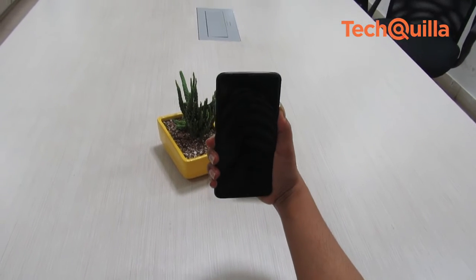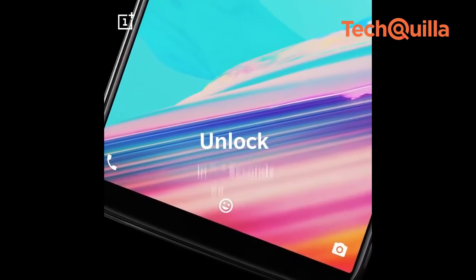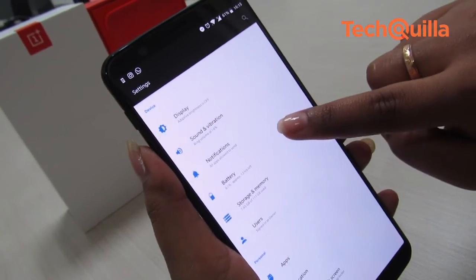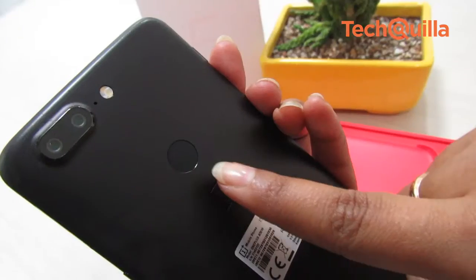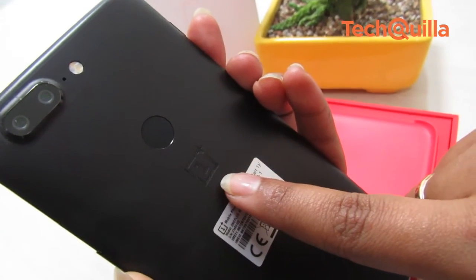OnePlus joins the bandwagon of facial unlocking with this device. The front shooter analyzes over 100 data points to unlock the smartphone. We found this feature to be pretty snappy, but with a few misses in low-light conditions. The rear-mounted ceramic fingerprint scanner is quick and unlocks the phone in a jiffy.